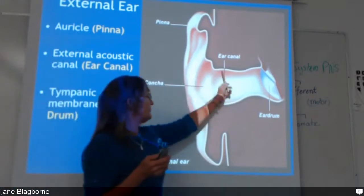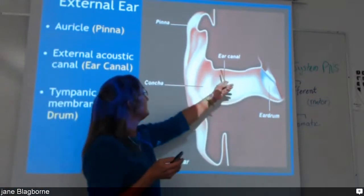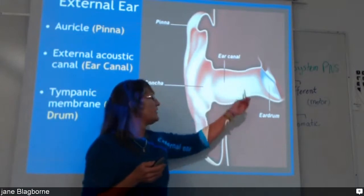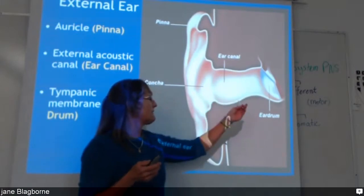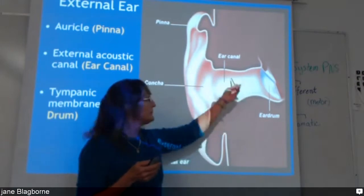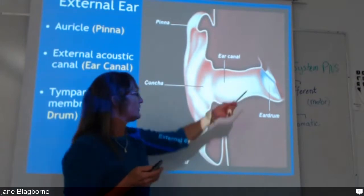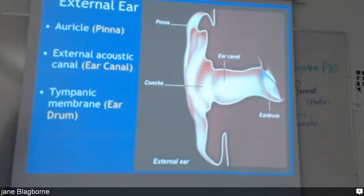Otitis externa — 'otitis' refers to the ear, and otitis externa is the ear canal. You often get kids with infection there from swimming; they get infection from not clearing the water out of their ears. The way you can take care of that is to put two drops of alcohol in there to dry it up, and they won't get external ear infection.